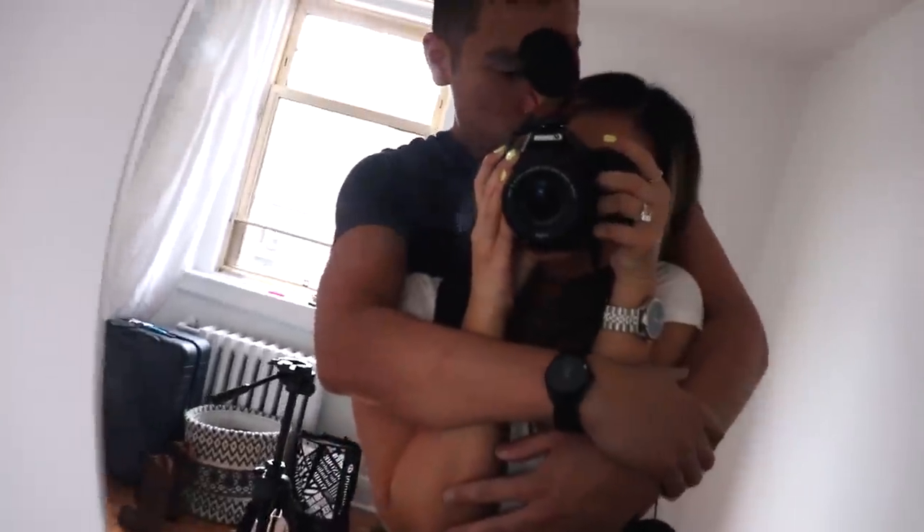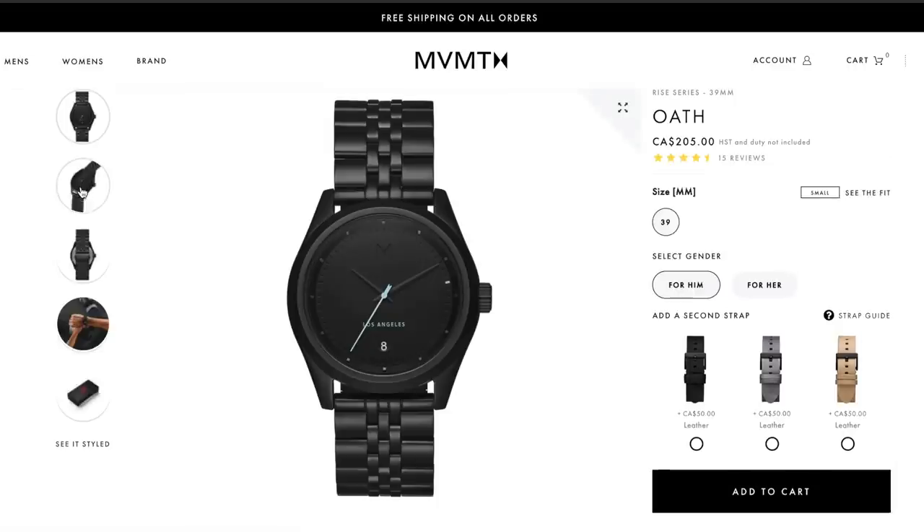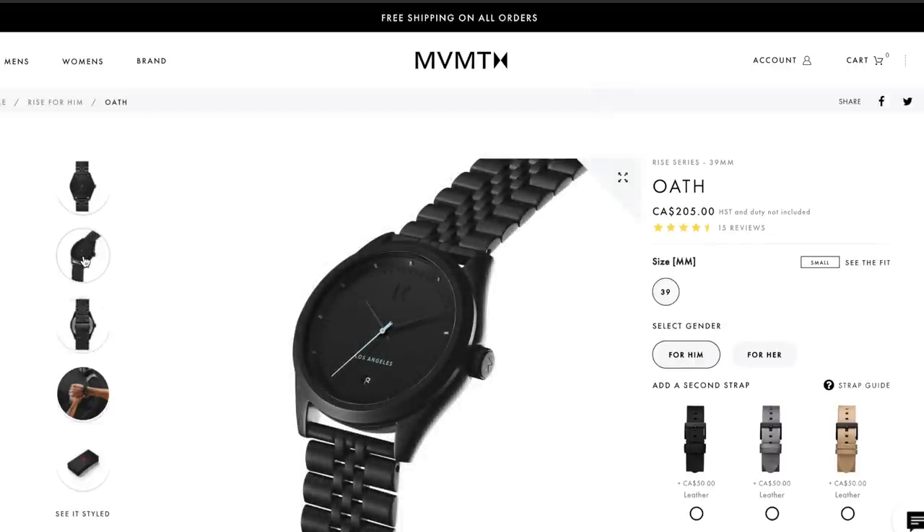I got the silver one. We both got Rise watches — mine is Bristol. I got a silver one with a navy face and I just think they're super versatile. What's great about it is that I can size them and we can switch and trade because they're unisex. I'll have all the information for those in the description box below.